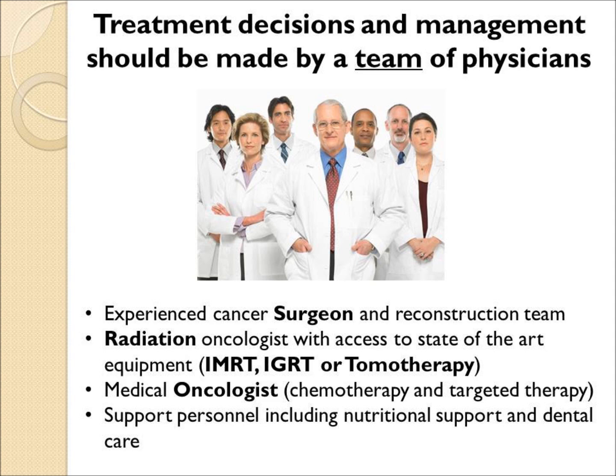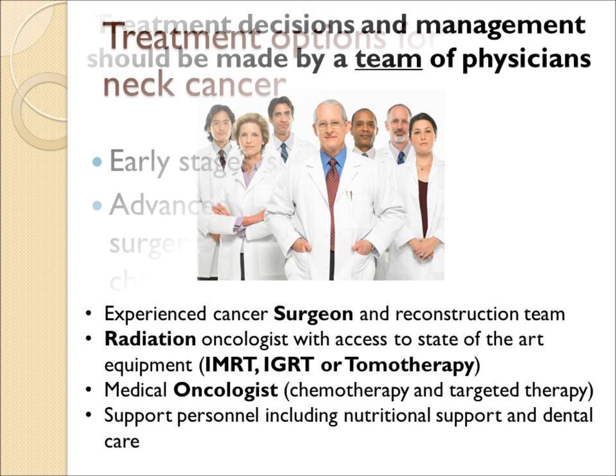The radiation oncologist should have access to state-of-the-art equipment, particularly IMRT, IGRT, or tomotherapy.